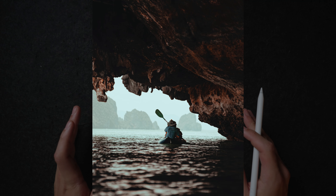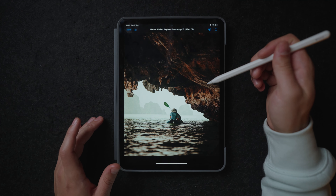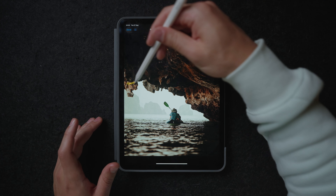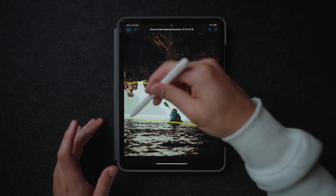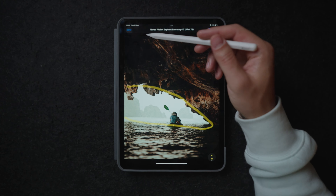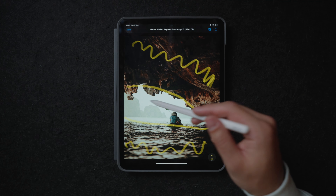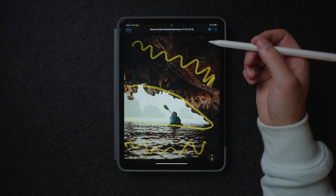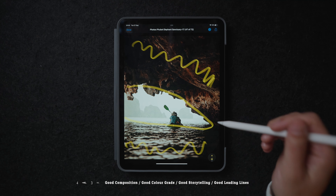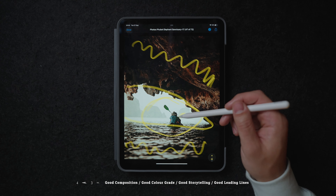Over here we have a cool image of some people kayaking — we were also in a kayak as well. Why this one works really well is also because of the leading lines and because of the shapes again. Over here we have this little negative space, and because these parts are way darker and this part is way lighter, we have some good contrast going on. Our eyes immediately know where they need to look at, which is our subject right here.